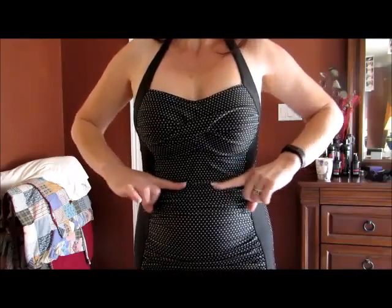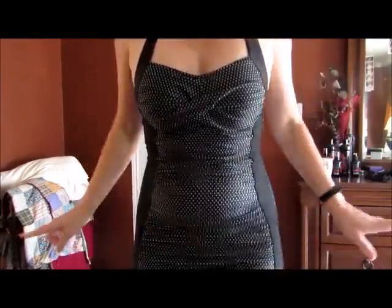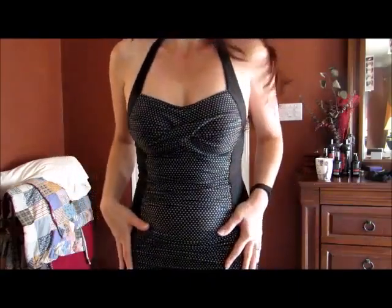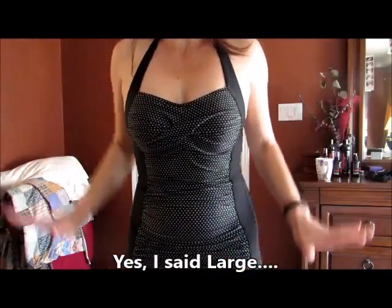33 here and 40 here. So, if you match those measurements, then this large is going to be perfect for you. It's spot on.